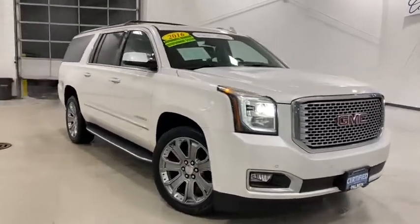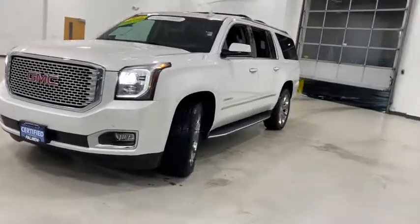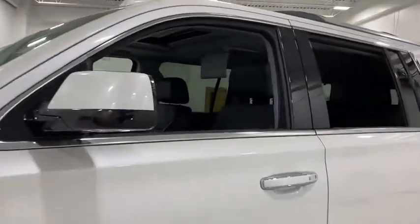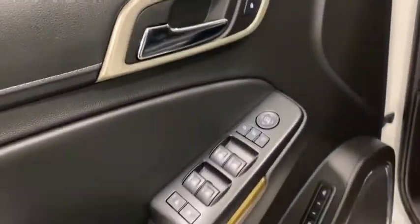Take a ride in the 2016 GMC Yukon XL. The GMC Yukon XL is a great choice for families who need a full-size SUV with maximum seating. The looks don't hurt either. This vehicle has less than 55,000 miles.